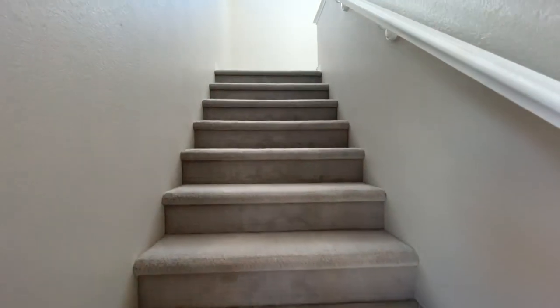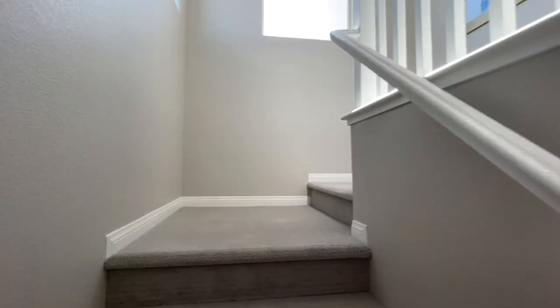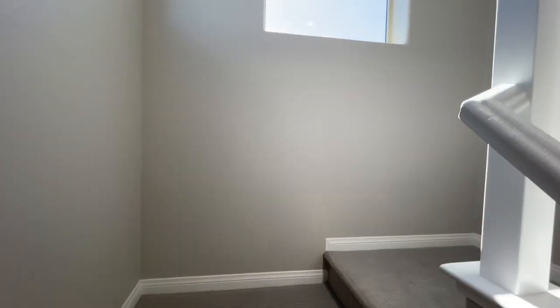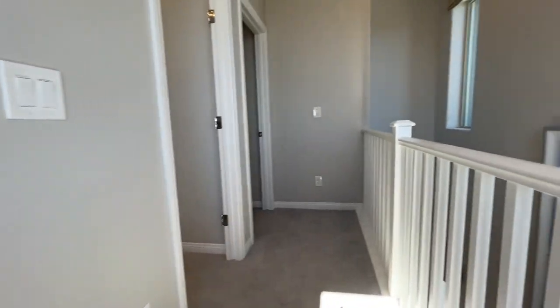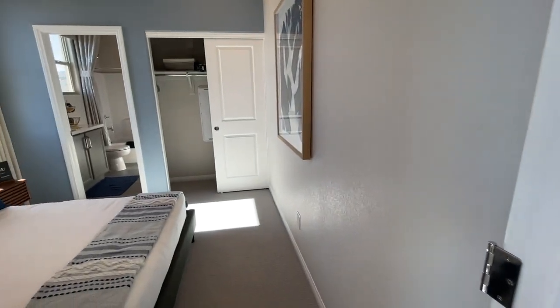When you come in the front door — we came up. So there's more to go. I guess there are two bedrooms in here.